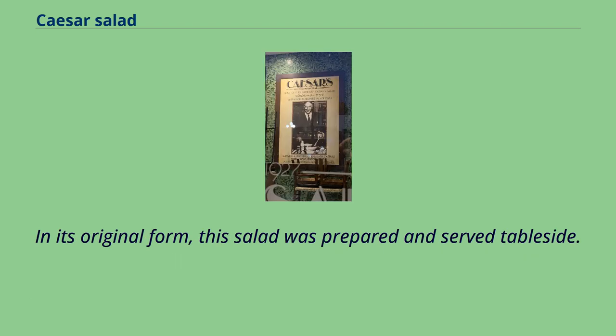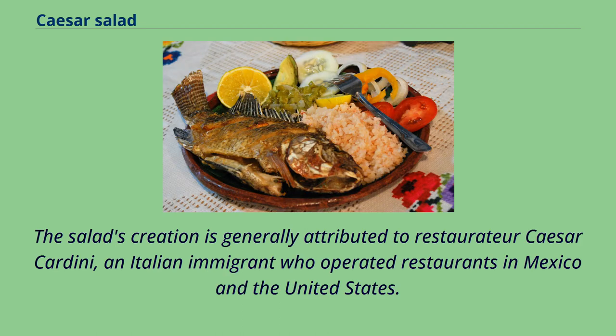In its original form, this salad was prepared and served tableside. The salad's creation is generally attributed to restaurateur Caesar Cardini, an Italian immigrant who operated restaurants in Mexico and the United States.